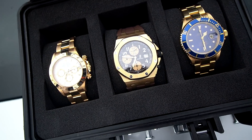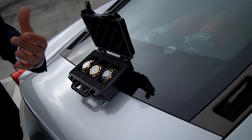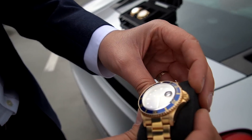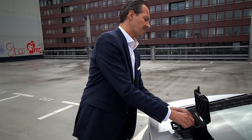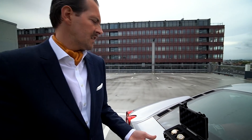Wir haben zum einen eine gelb-goldene Rolex Submariner — es ist ein 16618 mit einem sogenannten Tropical Dial. Das heißt, das Zifferblatt hat sich im Laufe der Zeit durch die UV-Einstrahlung leicht farblich verändert. Je nach Lichteinfall wirkt die Uhr lila. Ist im Grunde genommen eine 90er-Jahre-Version der Rolex Submariner. Ich stehe ein bisschen auf Vintage, auf ältere Sachen — ihr wisst das ja. Ich sehe das Tritium-Zifferblatt, wo sich die Indizes leicht verfärben.